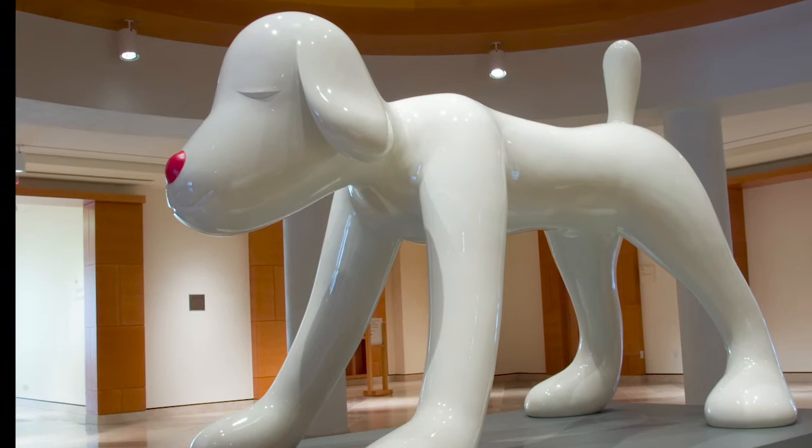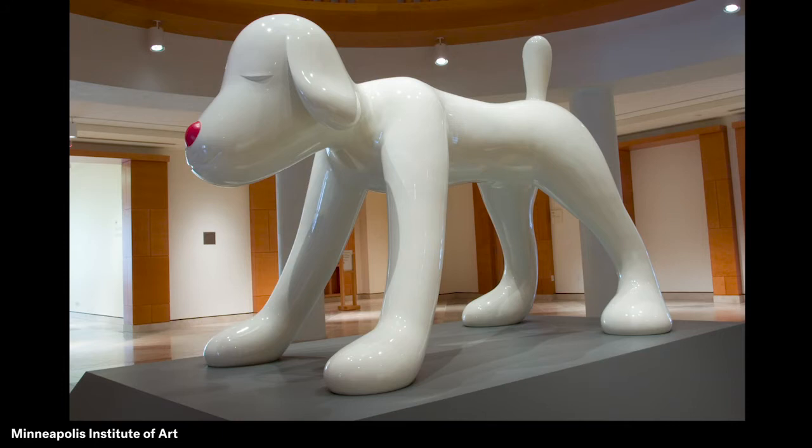Its eyes appear to be partially shut. How do you think the dog is feeling? What do you see that makes you say that? The artist Yoshitomo Nara called the sculpture 'Your Dog.' If it was your dog, what would you call it?